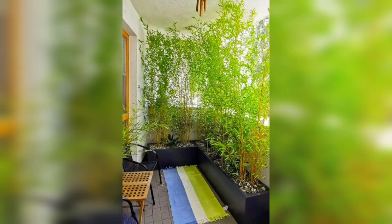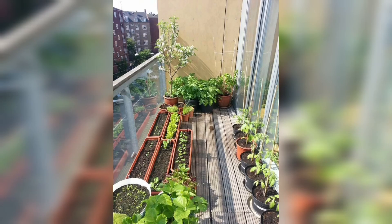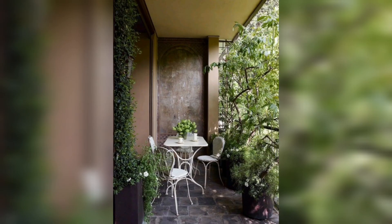Hello viewers, welcome to my channel. Balcony gardens are a great way to decorate and personalize your outdoor space. To decorate your balcony garden, start by choosing a color scheme or theme. Use hanging planters or window boxes to add greenery and color to the walls.